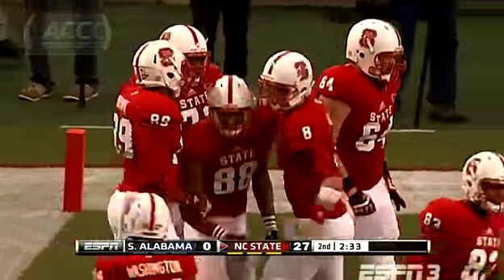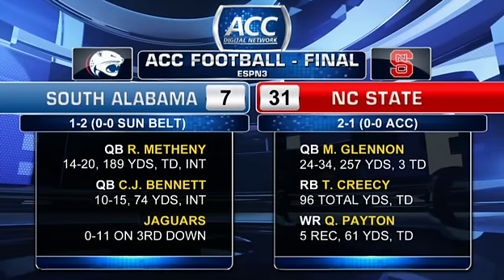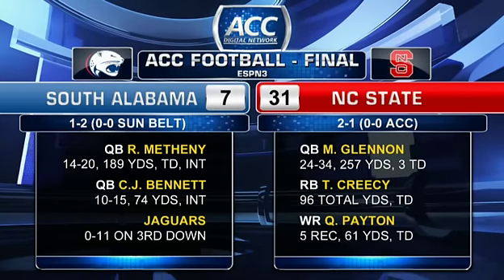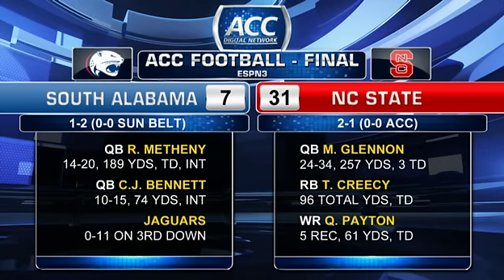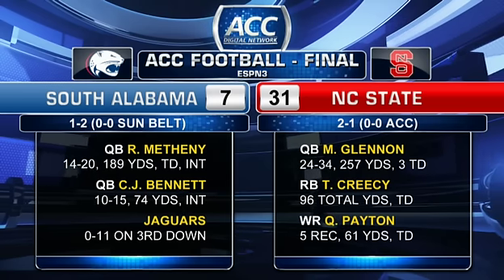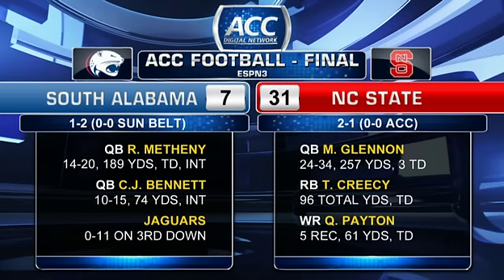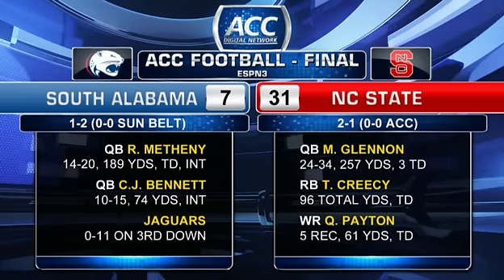We finally see the Mike Glennon we've been expecting: 24 of 34, 257 yards passing, three touchdowns, and — this is key — no picks. A clean game from Glennon, a great game for the Wolfpack. Now 2-1, they host Citadel next week before heading into conference play. One thing to keep an eye on: the running game is still struggling, just 3.2 yards per carry in this game.